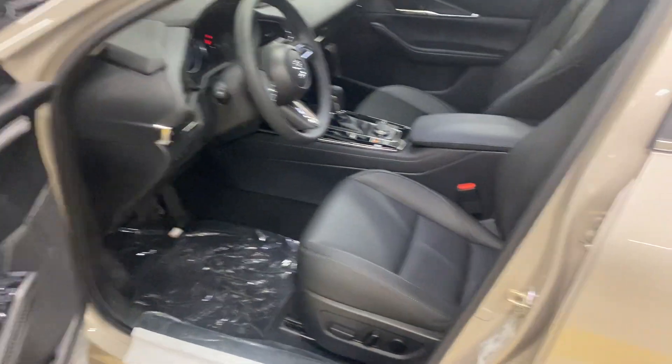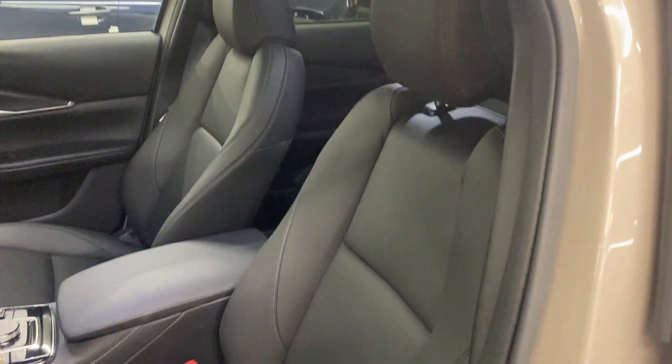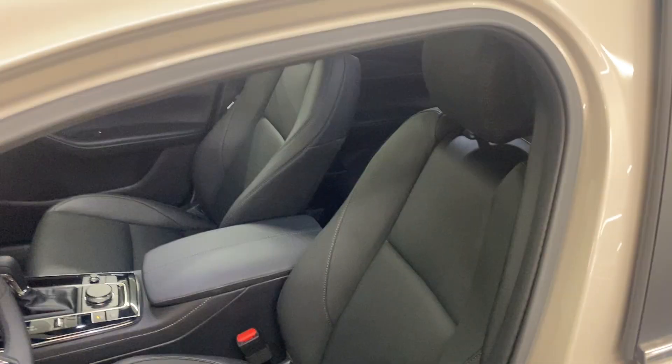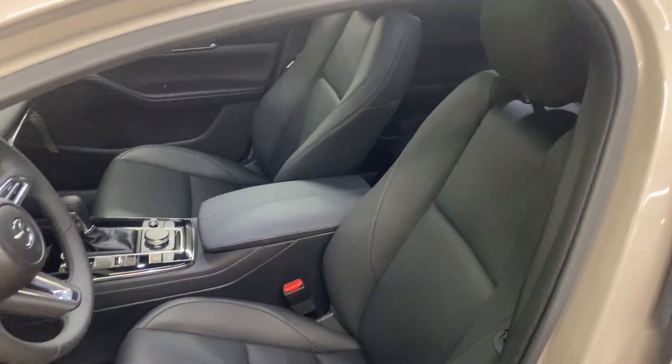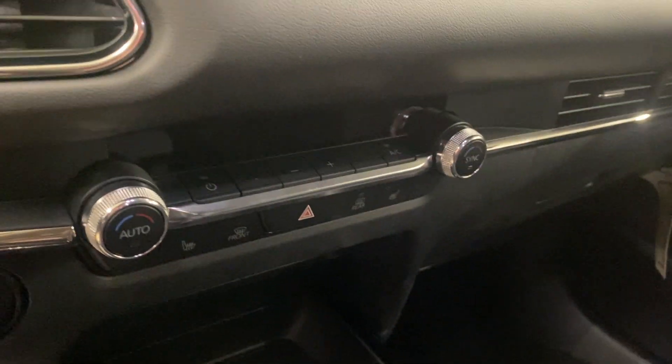Interior-wise, all Preferreds are going to be Leatherette. Mazda and Lexus have a partnership, so this Leatherette is the same material Lexus uses in their F-Sport line called Nulux — it truly looks, feels, and smells like real leather. All seats are 8-way power with memory function, heated seats, and you'll have a dual-zone climate system.